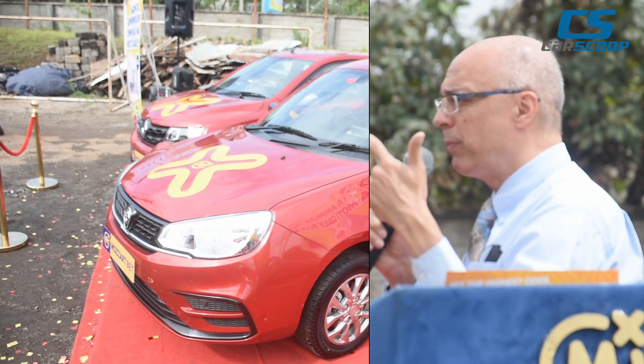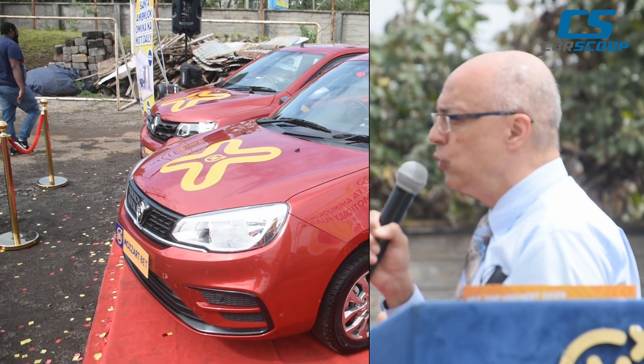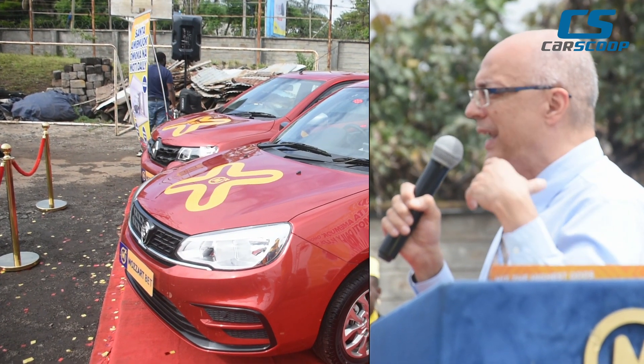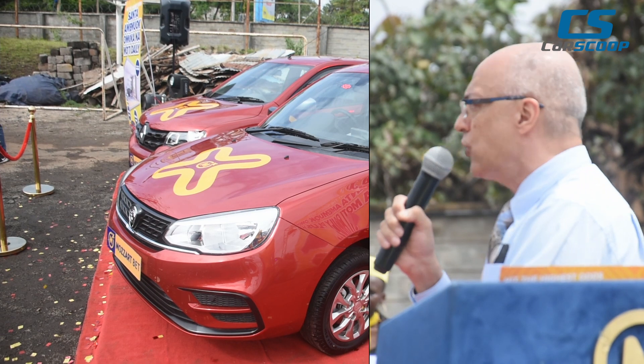All the cars come with power steering, power windows, central locking, air conditioning, touchscreen radio, Bluetooth, two airbags, sensors at the back, electric mirrors, immobilizer, alarm, ISOFIX, and USB ports.